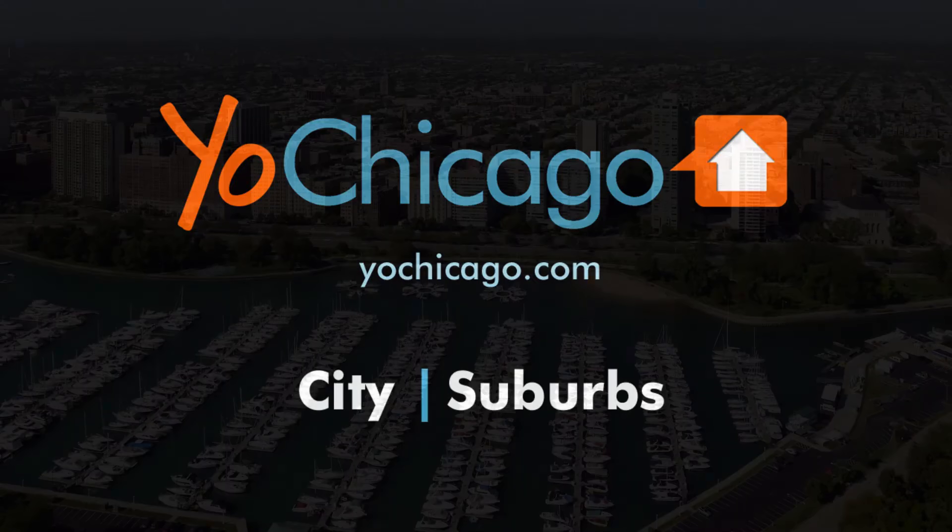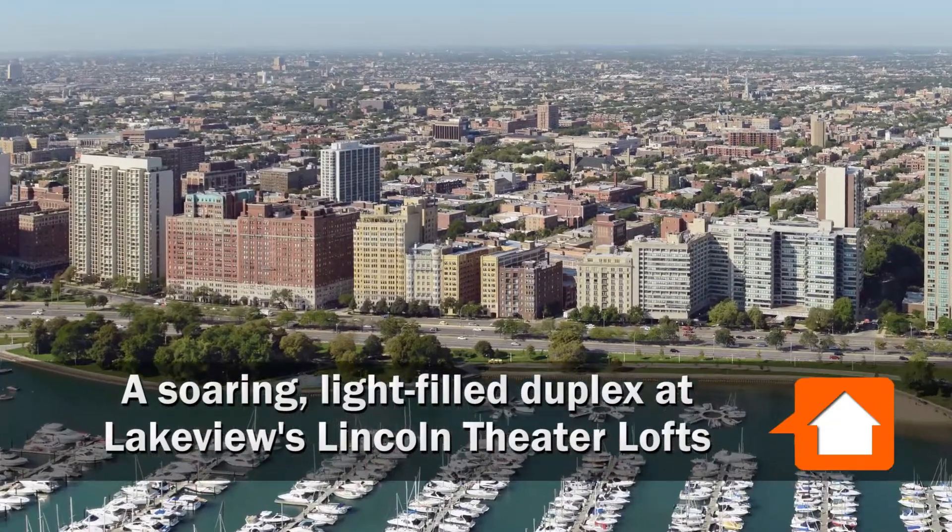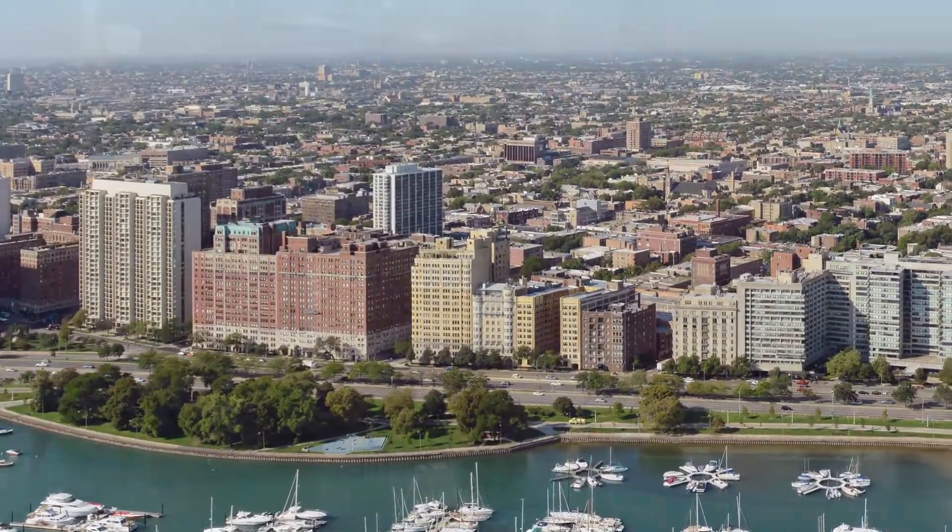Joe Zekas from YoChicago.com. I'm headed for Lakeview this morning to meet up with Nicholas Apostle from Coldwell Banker's Apostle Group.